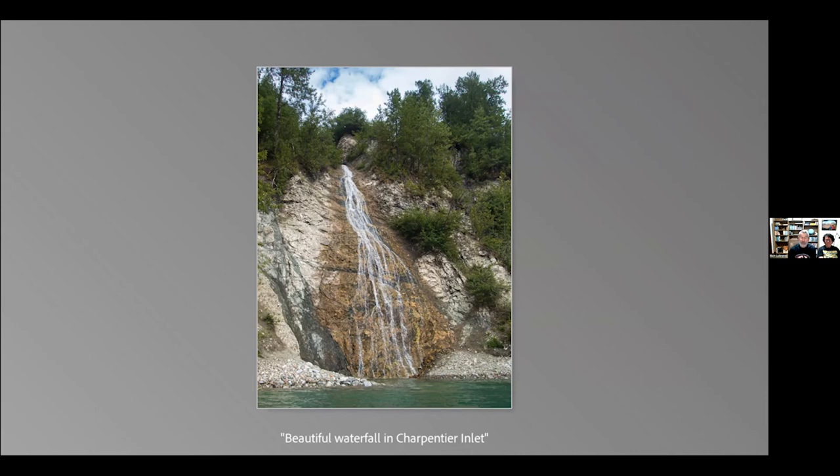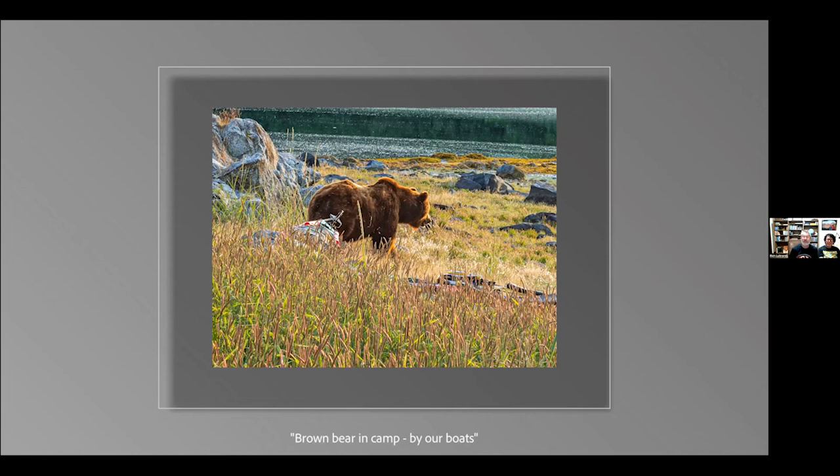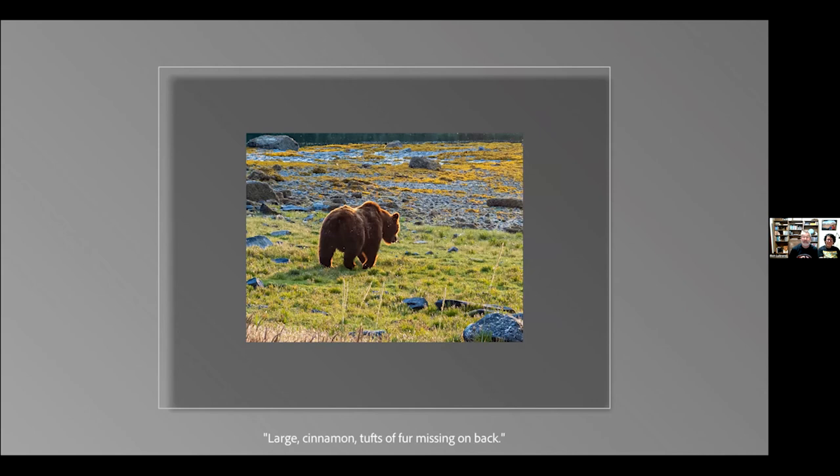We paddled down Charpentier Inlet past a nice waterfall and returned to our campsite. Then another bear came by, bigger than the first one, coming from behind our tents and catching us completely by surprise. Frank was out taking pictures and backing up, almost stepping on this poor bear, but the bear didn't seem to mind and just walked off into the sunset.